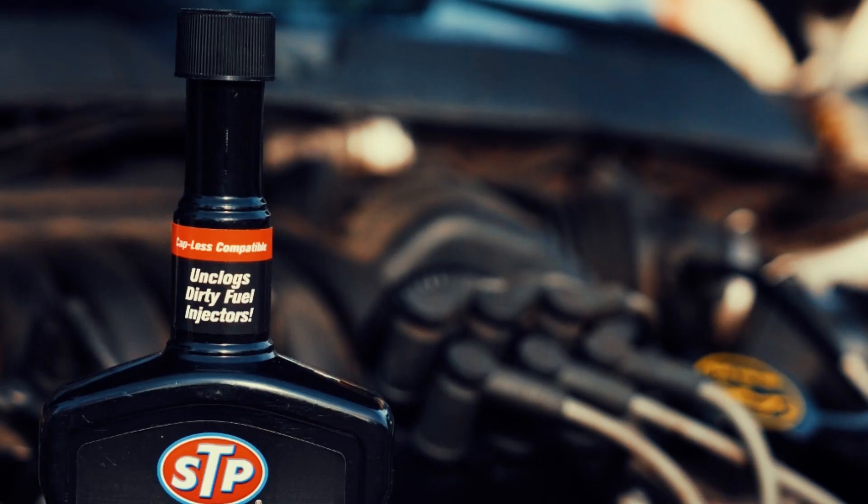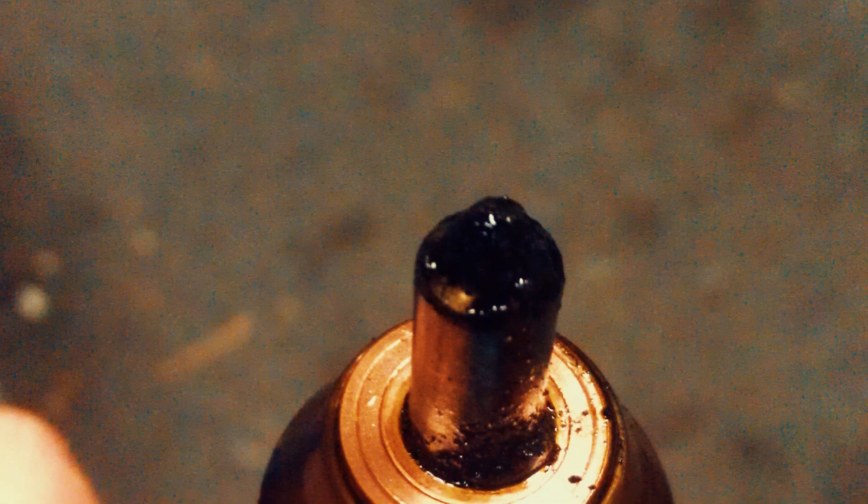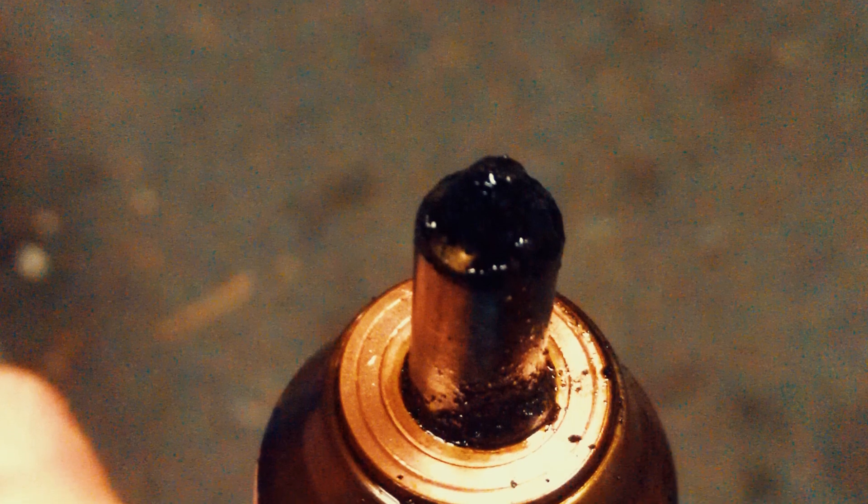Most clogged fuel injectors can be cleaned by adding a specialized additive to your fuel tank. However, if the injectors are severely clogged, they may need to be removed and sent to a specialist to be cleaned professionally.